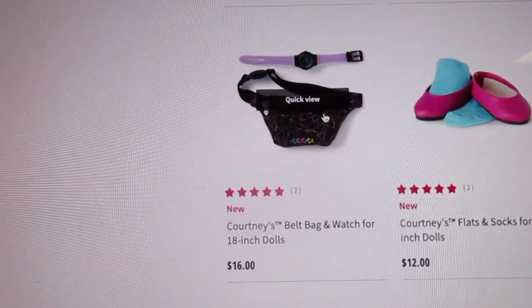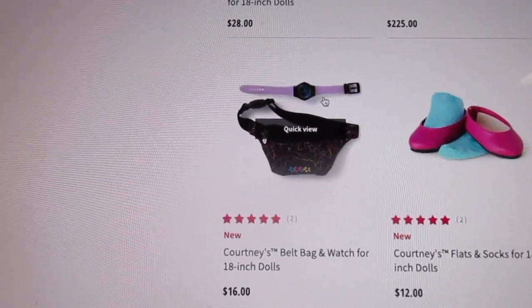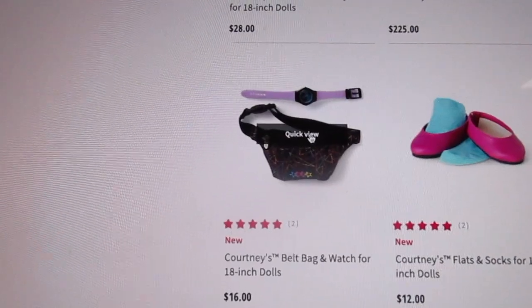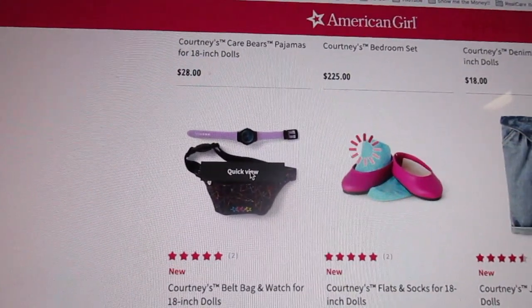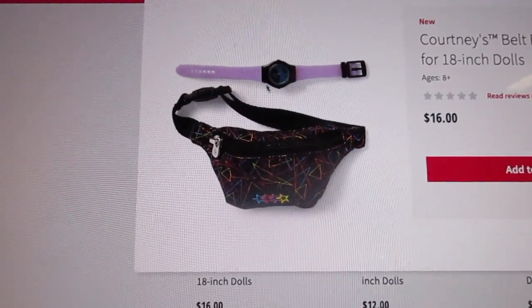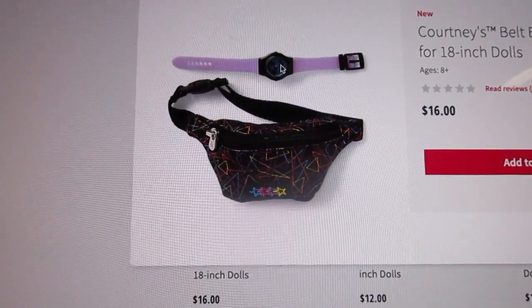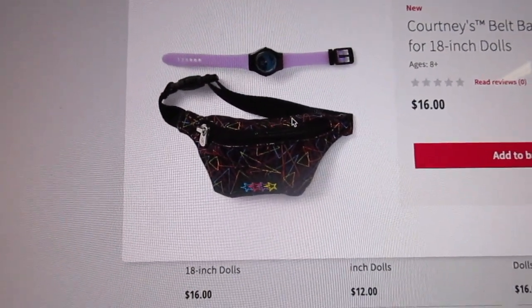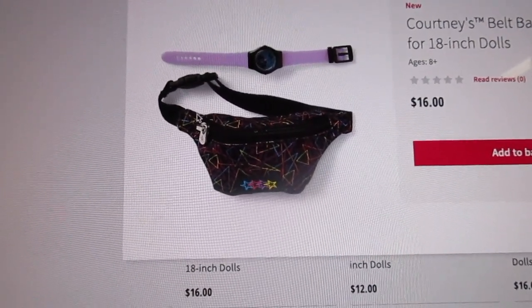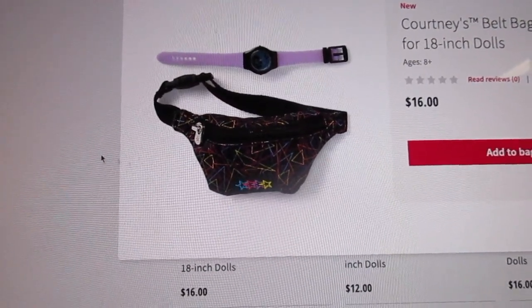Then we've got her belt bag with her swatch watch — that's what I could not think of the name of. So it's a purple watch with some black detail and an aqua face. And then the belt bag or fanny pack is black and it's got a geometric design on it with some stars and neon colors.